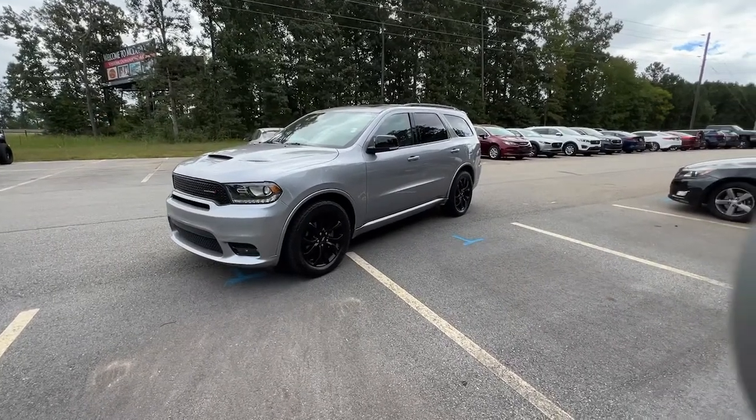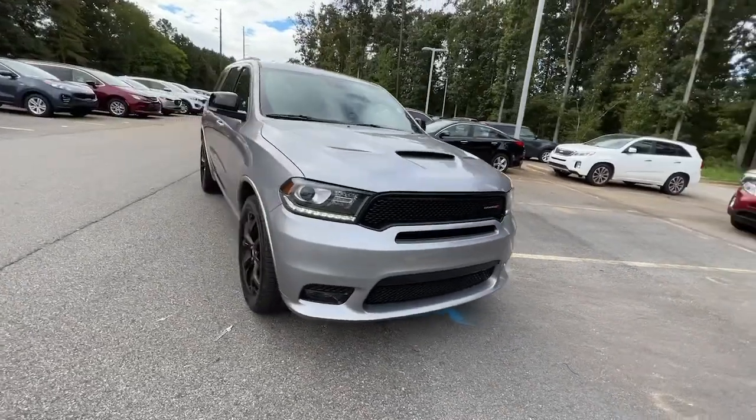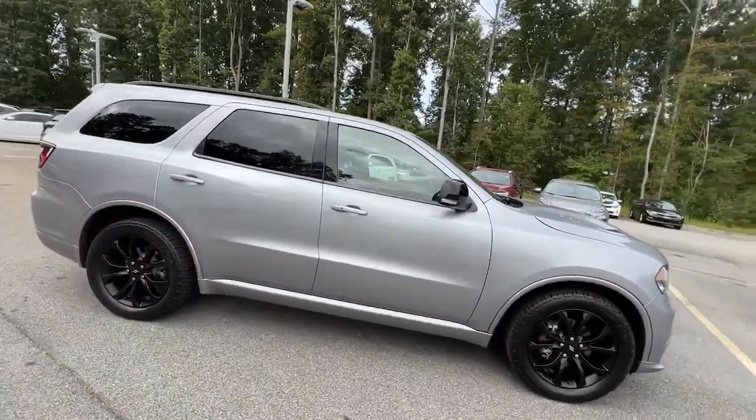Take a moment to check out the 2019 Dodge Durango. This vehicle is an outstanding buy with fewer than 80,000 miles on the odometer.